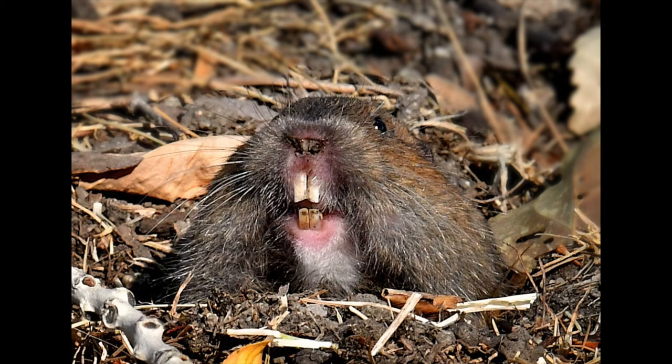Regarding the legal status of pocket gophers, the California Department of Fish and Wildlife's Fish and Game Code classifies pocket gophers as non-game mammals, which means they can be taken at any time and in any legal manner. A trapping license is not required for gopher removal, and that is just one of the ways to go about gopher management.